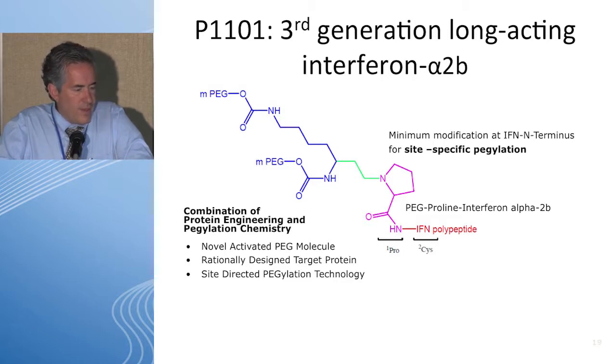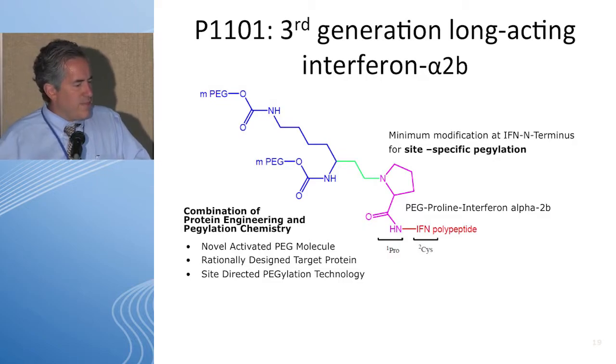P1101 is a longer-acting interferon alpha-2b — a pegylated proline interferon alpha-2b — with a goal of being administered every two weeks. Testing has largely been done by Heinz Gisslinger and colleagues in Austria with AOP and Pharmacentia.